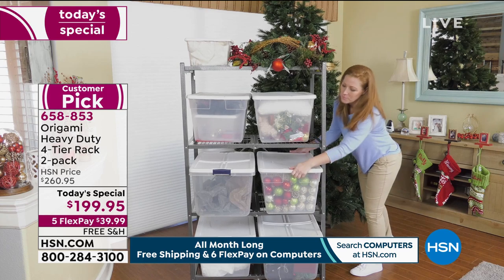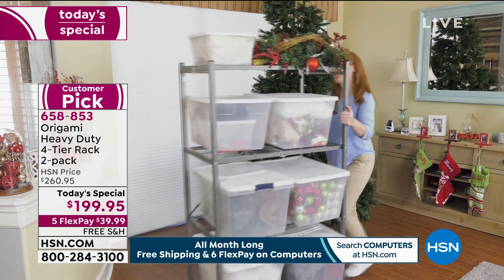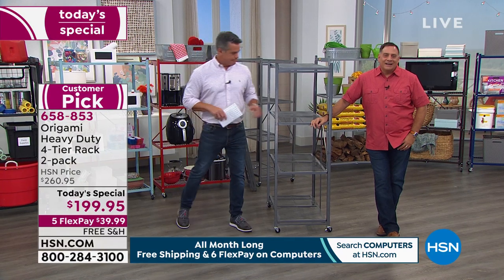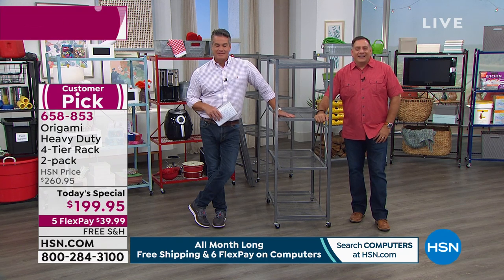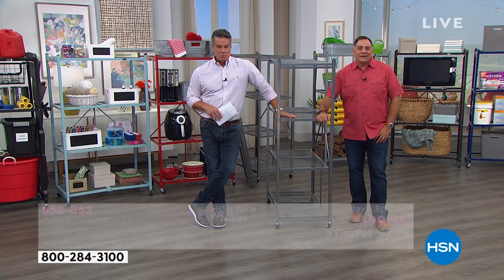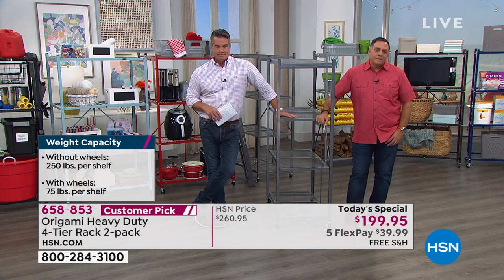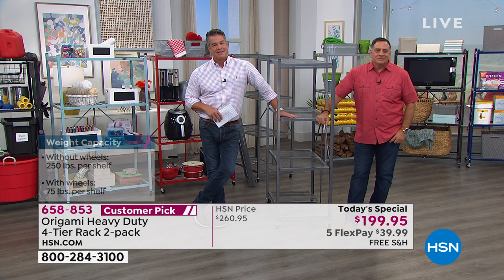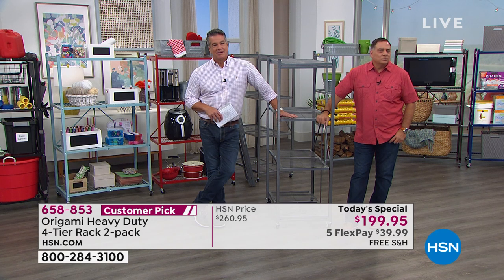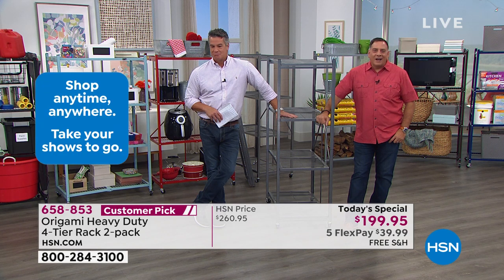Lisa: It was so easy — anybody could put it together. She's small, not a big strong girl, and it was easy for her. Then when she moved to her other apartment, they had no room for it and put it out on their porch in Boston, so it got rained on and snowed on. Now I have them both at my house in the garage, and you wouldn't know — they have to be between five and seven years old, and they look brand new.